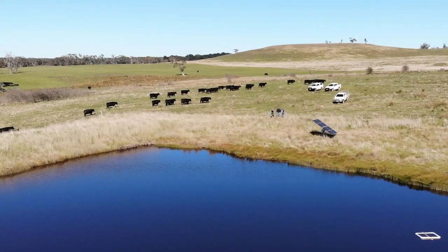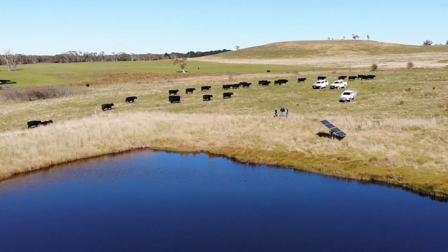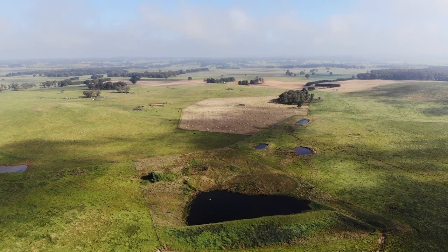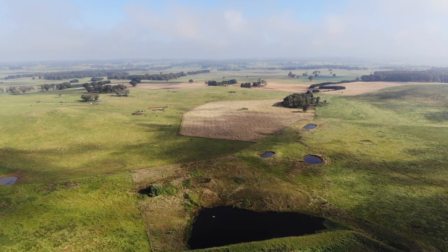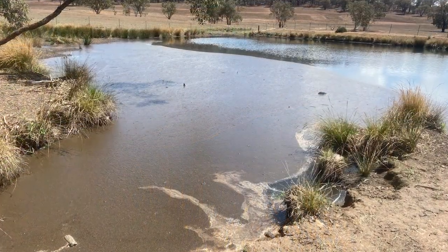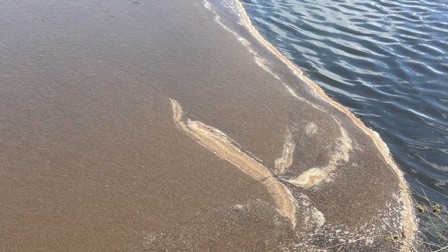The dam is providing the property with a reliable source and a large volume of high quality water even in drought or dry conditions, and through the reticulation system the owners are able to pump and distribute that high quality water throughout the property. Sometimes a water source can be really good one day and the next day can be contaminated, rendering it unsuitable for stock.